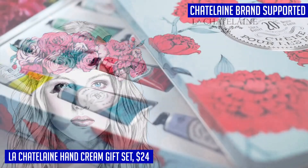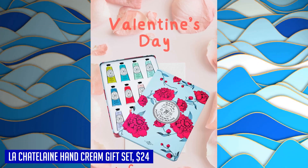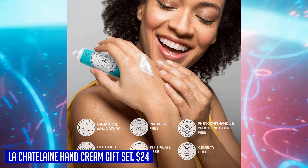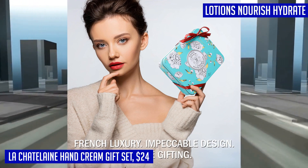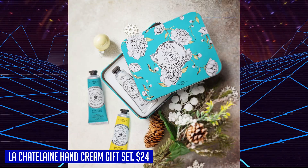The ultra-rich formula absorbs quickly, leaving your hands soft, smooth, and rejuvenated. Not only are these lotions of premium quality, but they are also plant-based and not tested on animals. They are free from phthalates, SLS, parabens, GMOs, and BHT. The scents are crafted by distinguished perfumers in Grasse, France, using ethically sourced natural and organic ingredients.